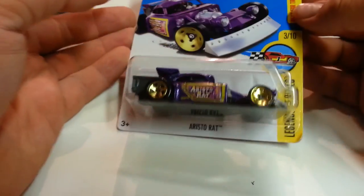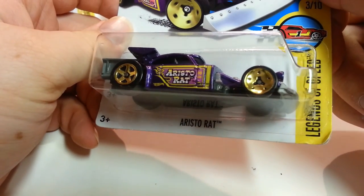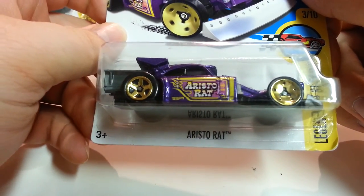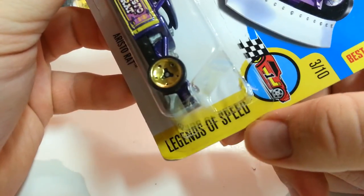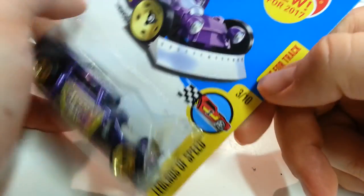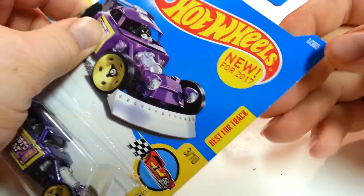What I have here today is a new model for 2017 known as the Aristo-Rat. It's from the Legends of Speed series, number three of ten for that series. It's best for torque and it's one out of 365.